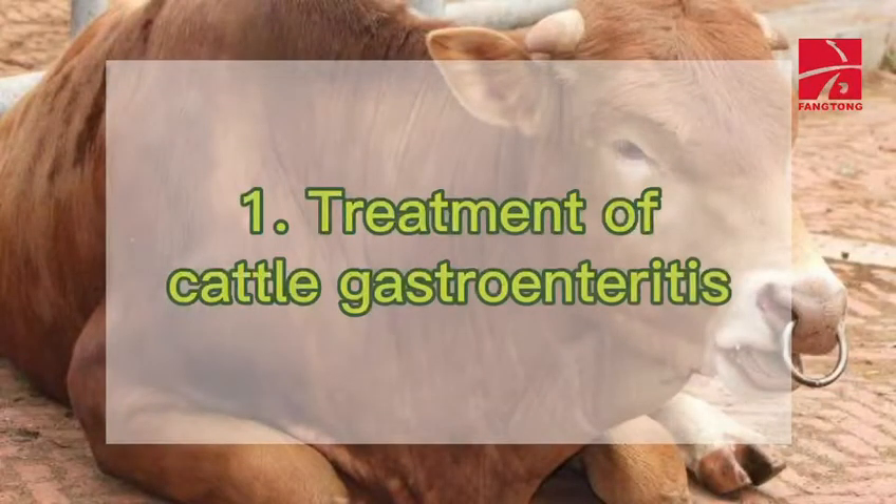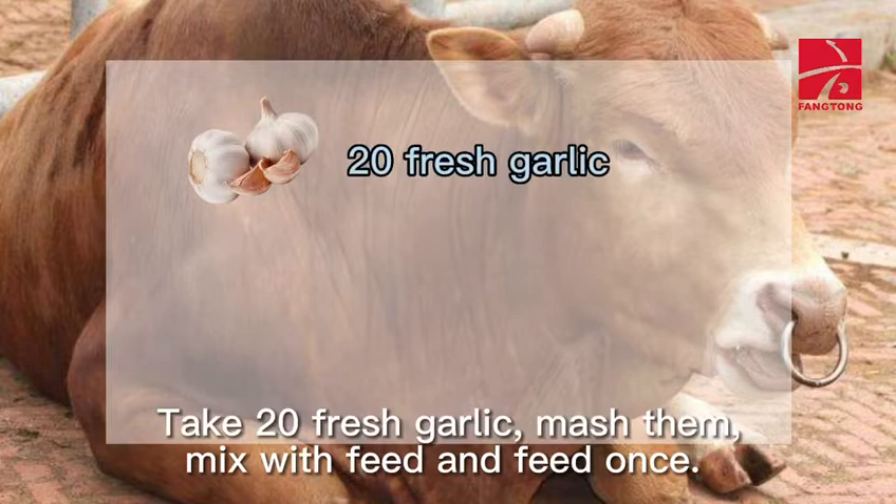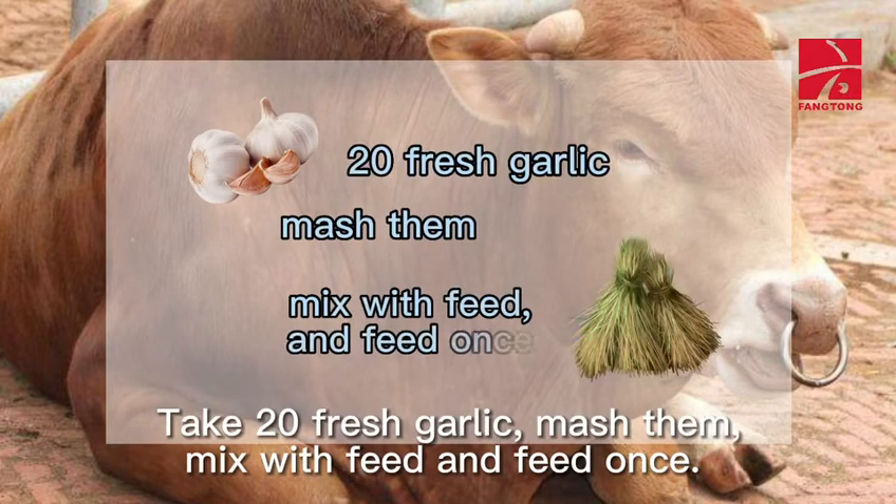1. Treatment of Cattle Gastroenteritis: Take 20 fresh garlic, mash them, mix with feed and feed once.